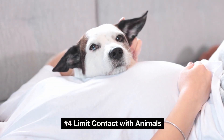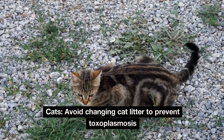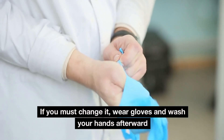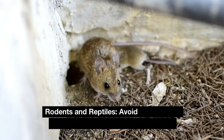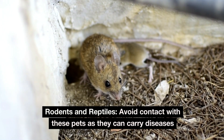Number 4: Limit contact with animals. Avoid changing cat litter to prevent toxoplasmosis. If you must change it, wear gloves and wash your hands afterward. Avoid contact with rodents and reptiles as pets, as they can carry diseases.